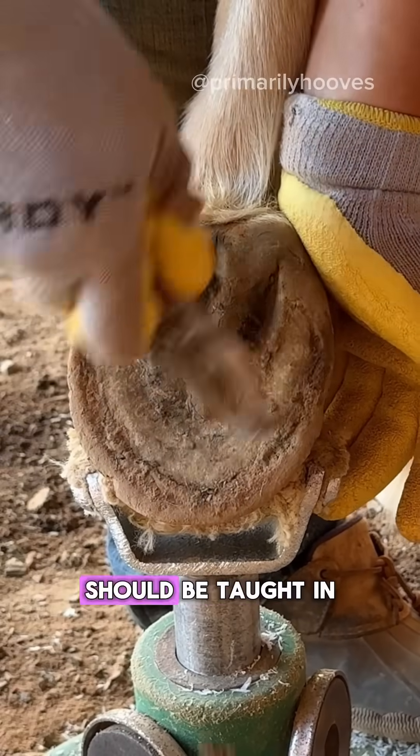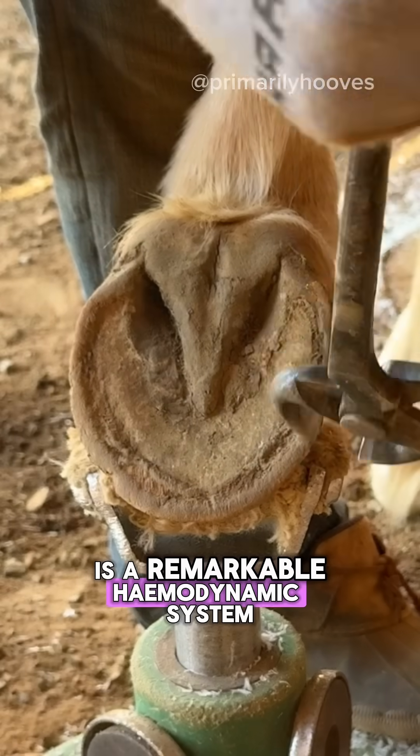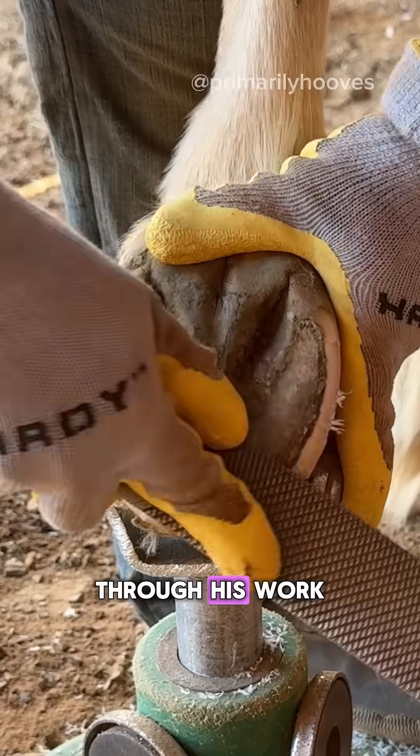Let me talk to you about something that I think should be taught in Pony Club. Inside the horse's hoof is a remarkable hemodynamic system that Dr. Robert Bowker describes as a hydraulic shock absorber. Through his work,